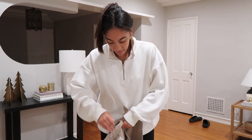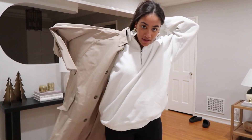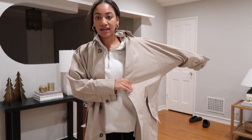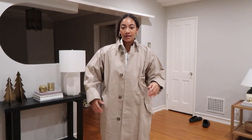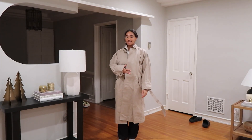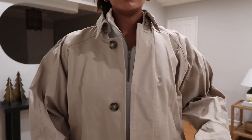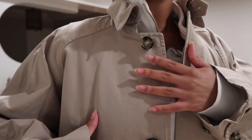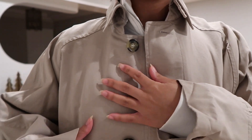A trench coat has been on my list for the longest time — just things I need to get that I don't have in my closet. This is it and it's so nice, literally the best quality, just nice and thick with the prettiest tortoise buttons. I'm obsessed with it! That's what I got. I feel like it's pretty successful if you find anything at the outlets because a lot of times you just drive out there and find nothing.